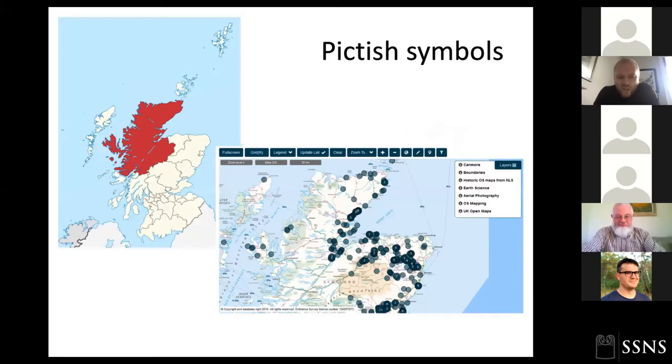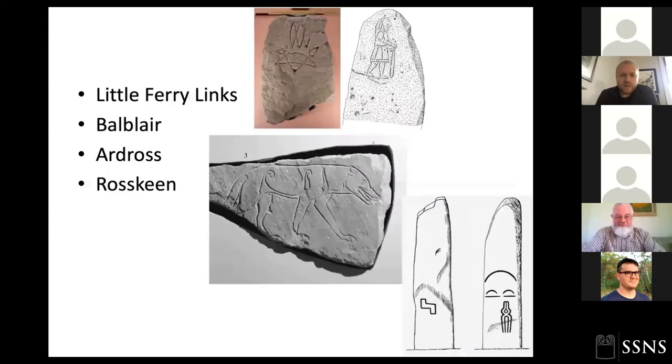Looking at Pictish stones in the Highland region, we find a good spread of these monuments — mainly concentrated on the east coast, including the famous monuments on the Tarbat Peninsula and the Black Isle, all the way up to Caithness. There's a much sparser distribution on the west coast and in the Highlands interior, a few in Skye, and very few on the Western Isles, which is the same for early Christian monuments as well.